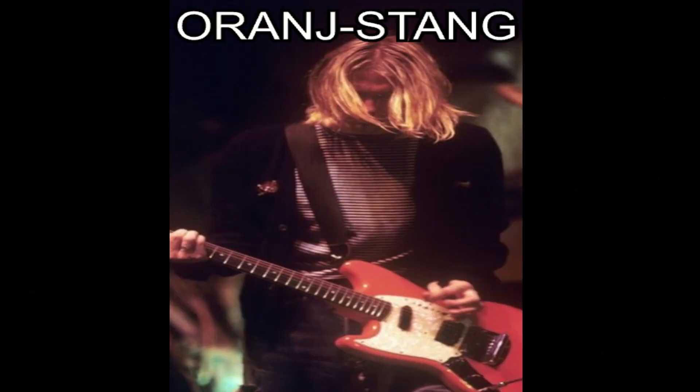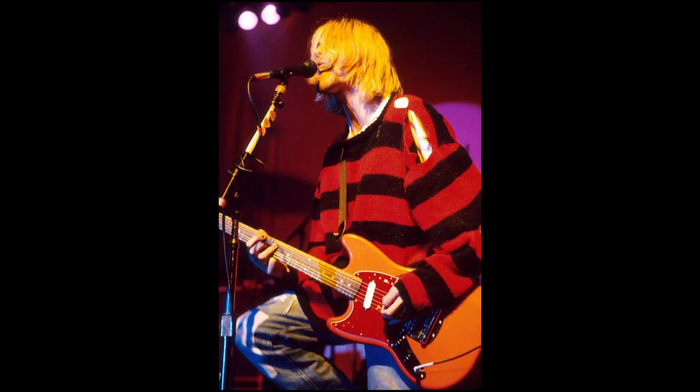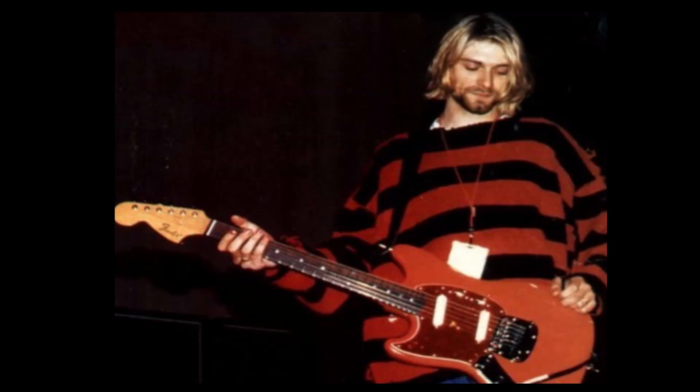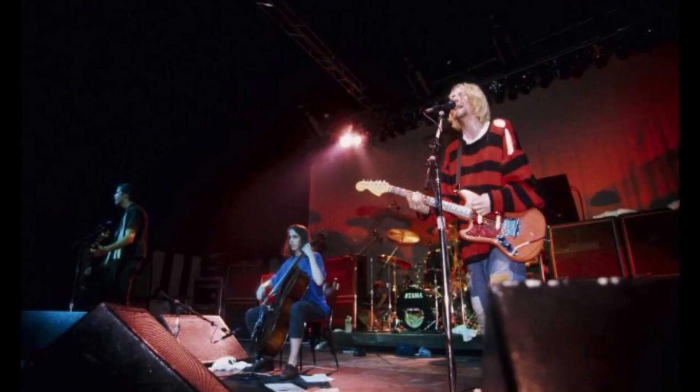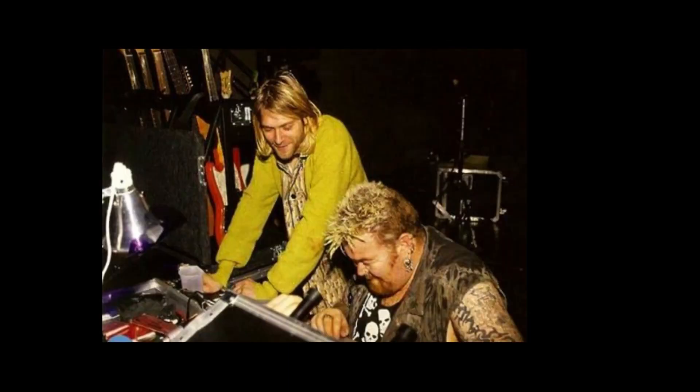Kurt's Fiesta Red Mustang was labeled Orange Stang on its hard case. This guitar was first used on July 23rd of 1993 at Roseland Ballroom in New York City for the New Music Seminar. At that time, it featured a red tortoiseshell pickguard with a white Seymour Duncan JB mini humbucker in the bridge position. Kurt wore his famous Freddy Krueger sweater for this show. Eventually, the pickguard was swapped to a white pearloid one and a full-size Seymour Duncan JB humbucker pickup was added. At the Roseland Ballroom show, John Duncan — better known as Big John — played guitar on four songs. He was a member of their backline staff and also helped out as a guitar technician.